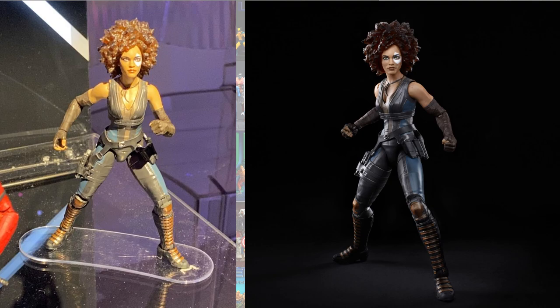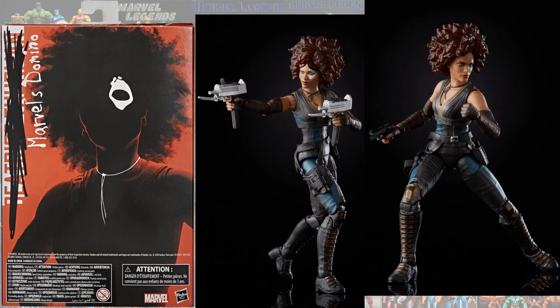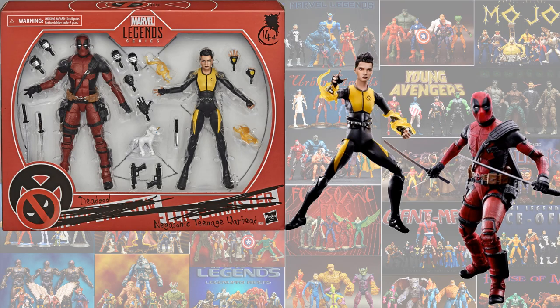So next we have the Domino figure from the Deadpool movie. She will come with an alternate head — kind of a smirk on her face. There is the back of that packaging. And then you have another two-pack with Deadpool and Negasonic Teenage Warhead from the Deadpool movie. And there they are.